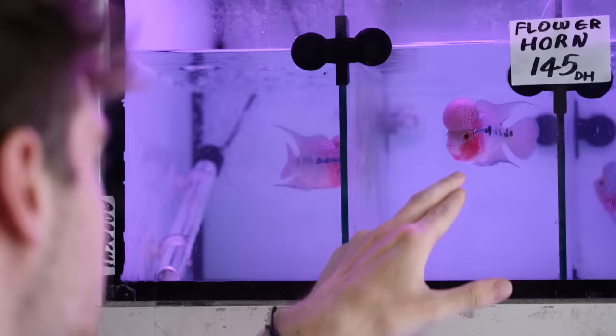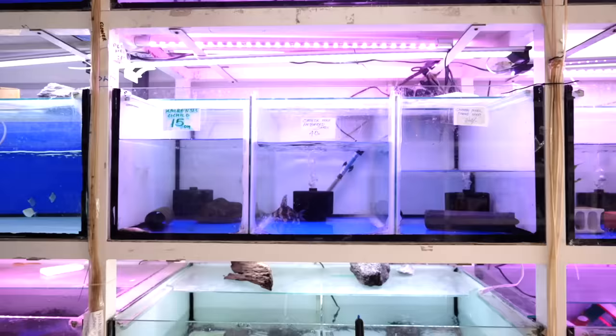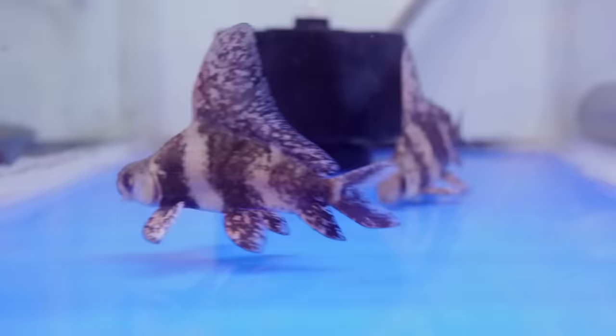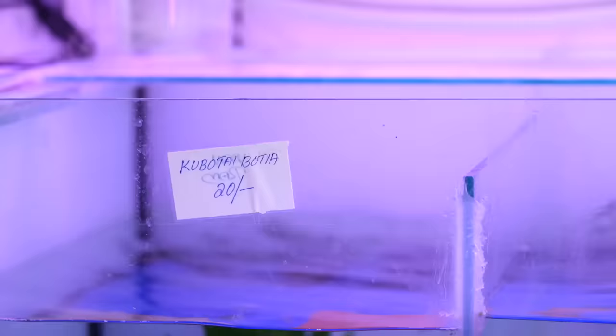He's playing, he wants to play — he's a cute little guy. These are interesting, I've never seen these before: Chinese hyphen banded sharks. Look at these loaches in here — a very interesting type of loach I've never seen before. They're called kabotia botia.